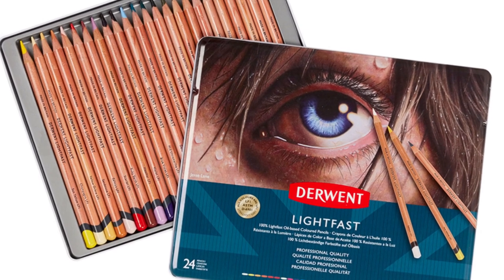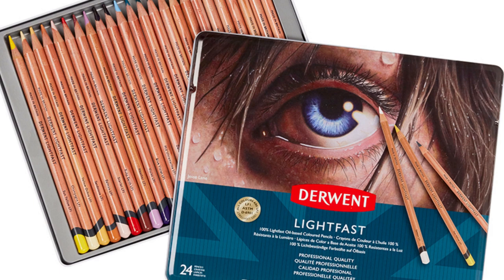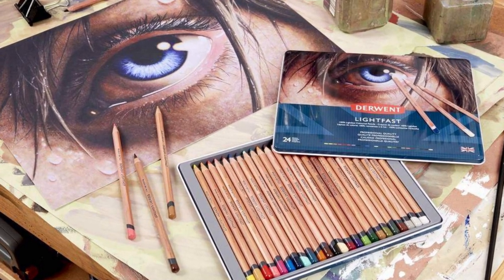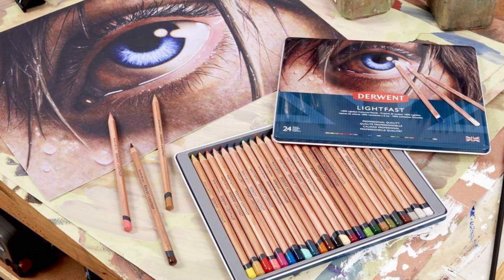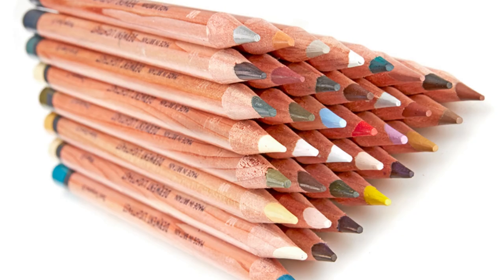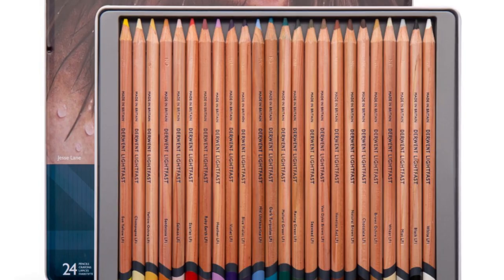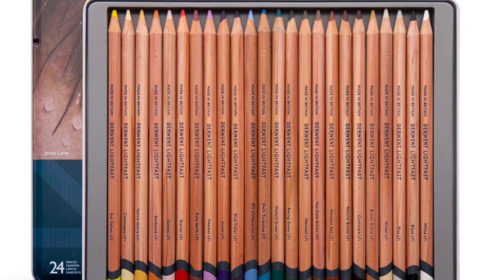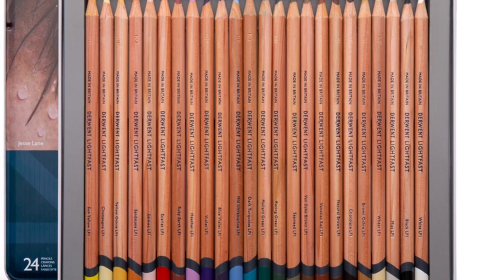Then we have Derwent Lightfast, another top quality colored pencil brand. These pencils are oil-based, so they can be sharpened to a fine point for highly detailed drawings. They go down on paper very smooth and have break-resistant cores. The highlighted feature of these pencils is that they offer 100% lightfast ratings for all pencils in the set — meaning every pencil has the maximum lightfast rating of 100 plus years. These cost $60 for a set of 24, and they do offer different sized sets as well.